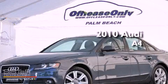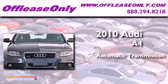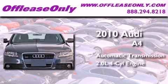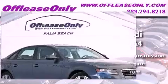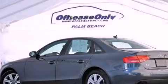This is a 2010 Audi A4. This car has an automatic transmission, an inline four-cylinder engine, and all-wheel drive. Plus, having just come off lease, this Audi is in like-new condition.